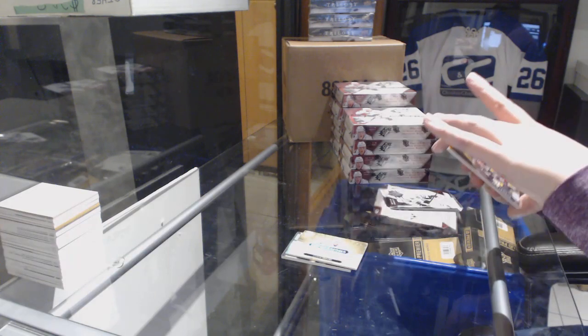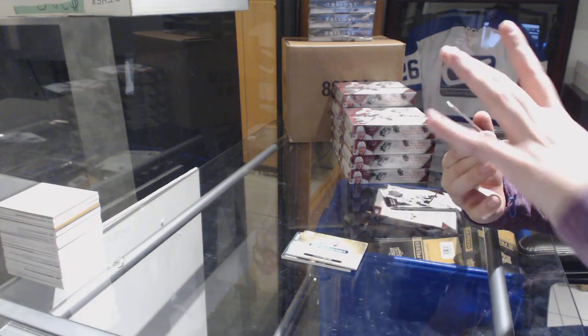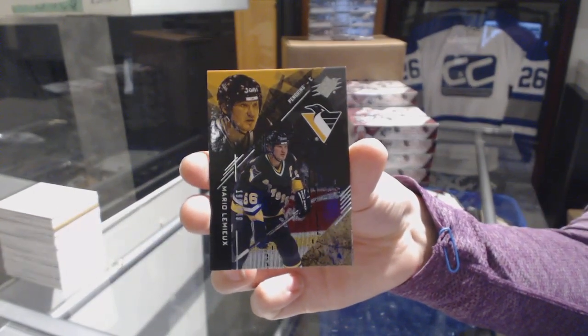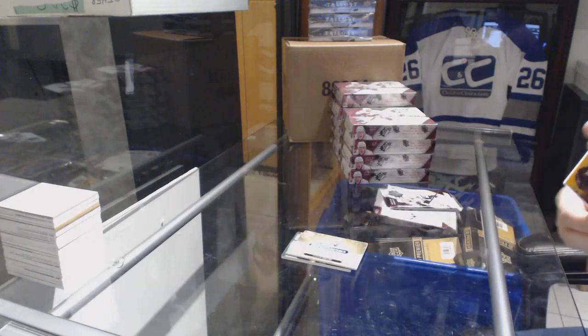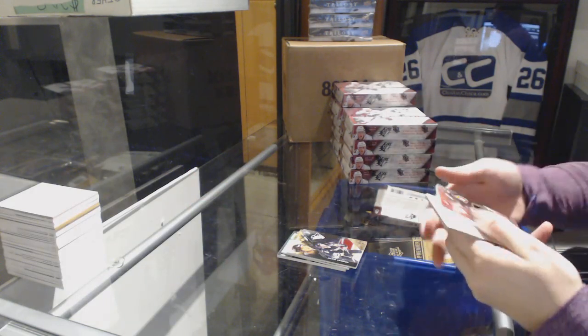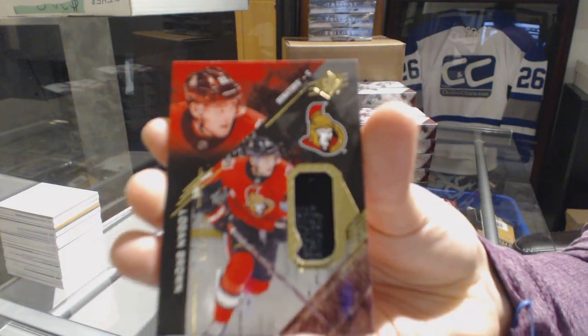For the Pittsburgh Penguins, number 2249, base of Mario Lemieux. And we've got a jersey, number 299 for the Senators, Logan Brown.